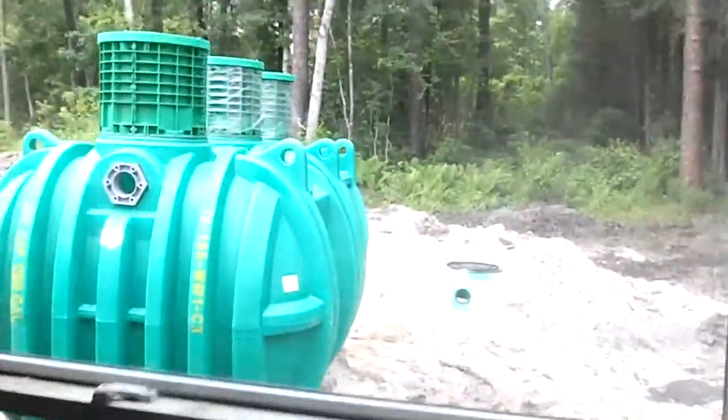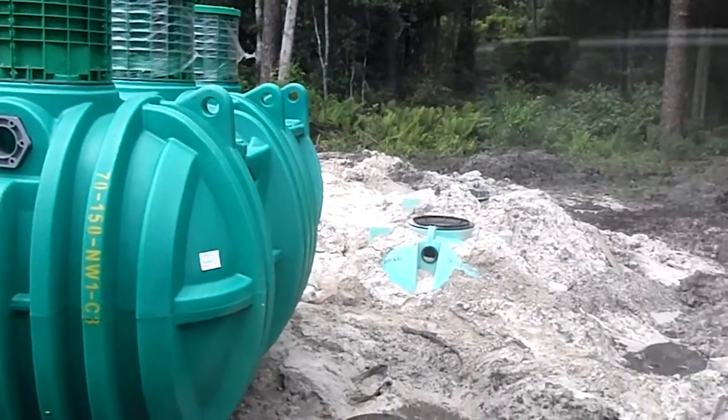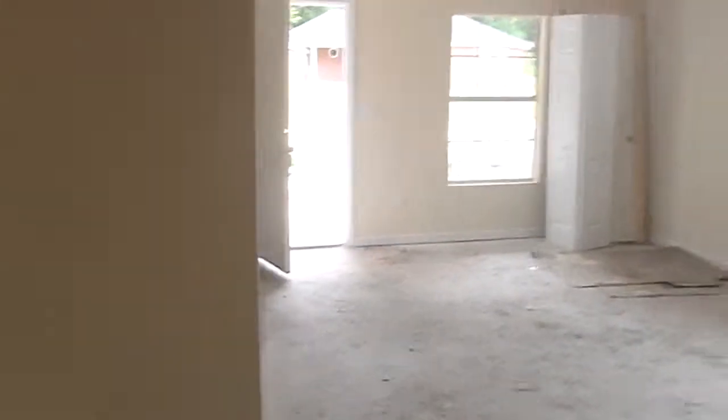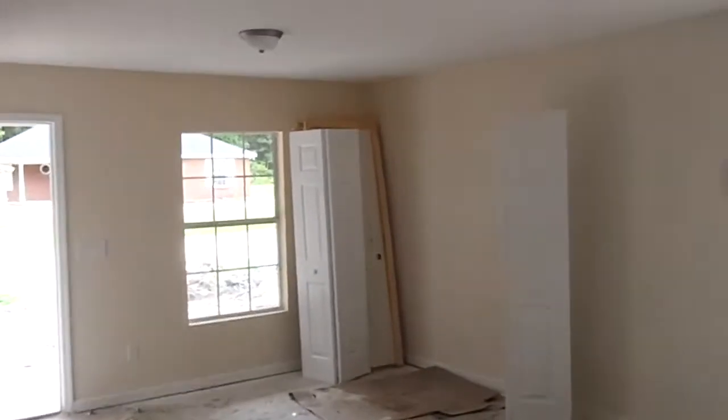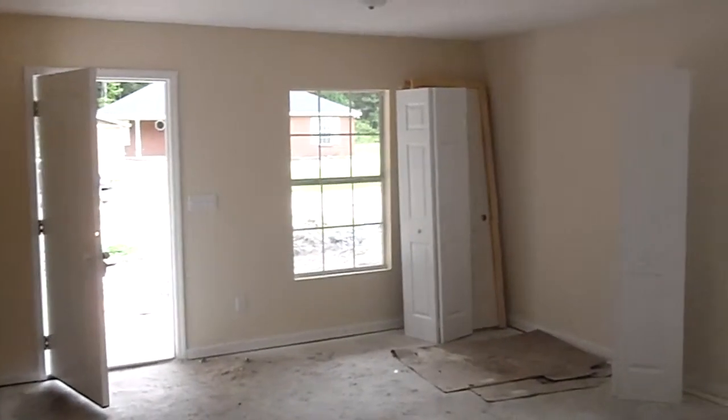One other thing that we did — we'll take a look out the back window here — we upgraded the septic system to this new tank instead of the one that's right below it in the ground. That's just going to help get us quite a few more years out of the house and the system as well. We identified a potential issue and corrected it beforehand, so we know with certainty that we won't have that problem in the future.